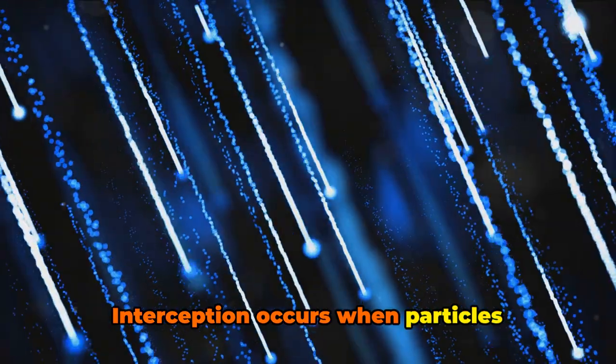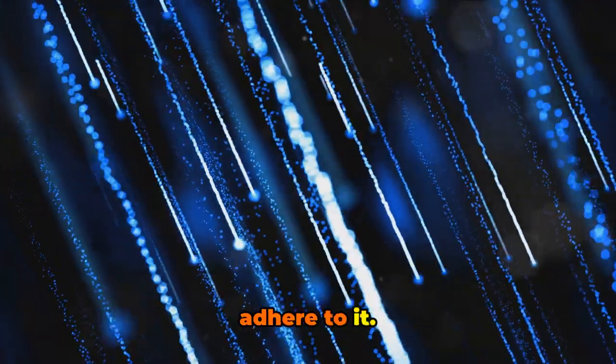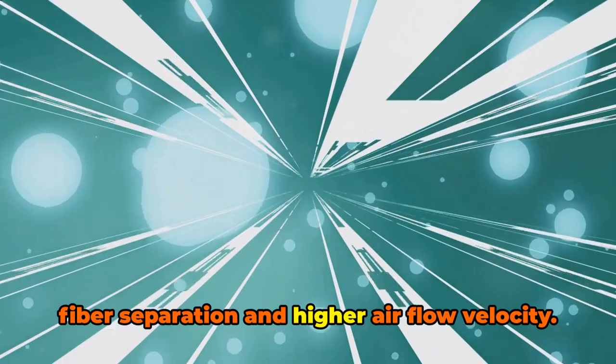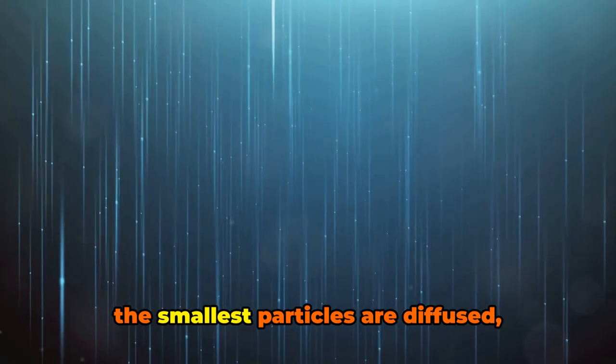Interception occurs when particles following a line of flow in the airstream come within one radius of a fiber and adhere to it. Impaction is when larger particles are unable to avoid fibers by following the curving contours of the airstream and are forced to embed in one of them directly. This effect increases with diminishing fiber separation and higher airflow velocity.